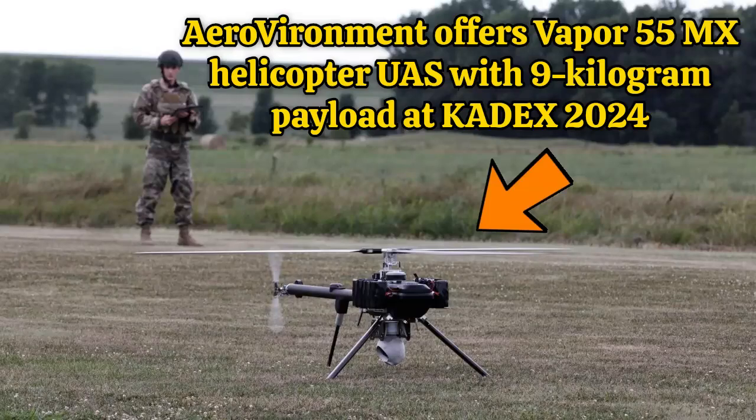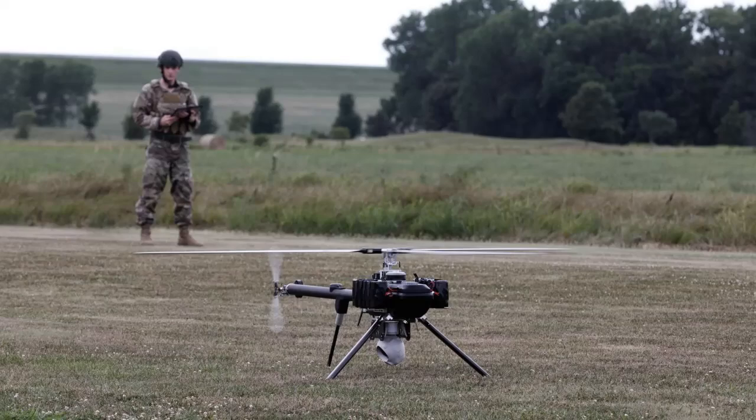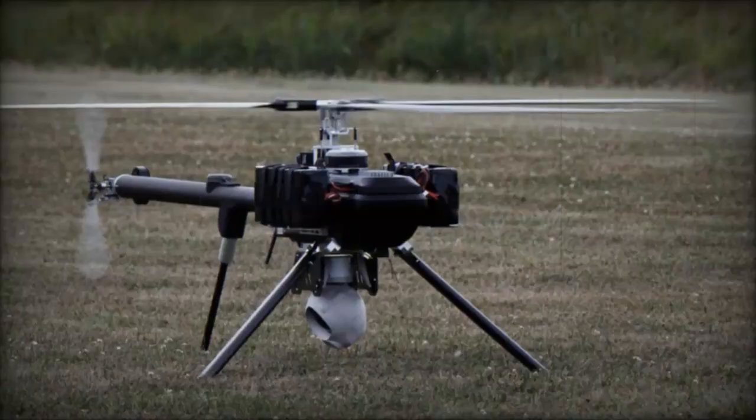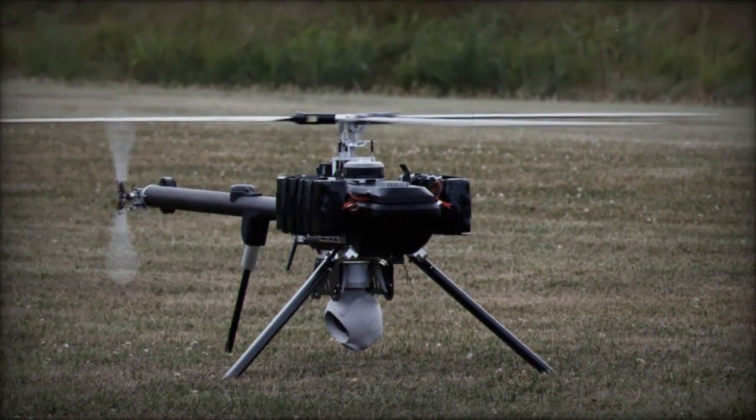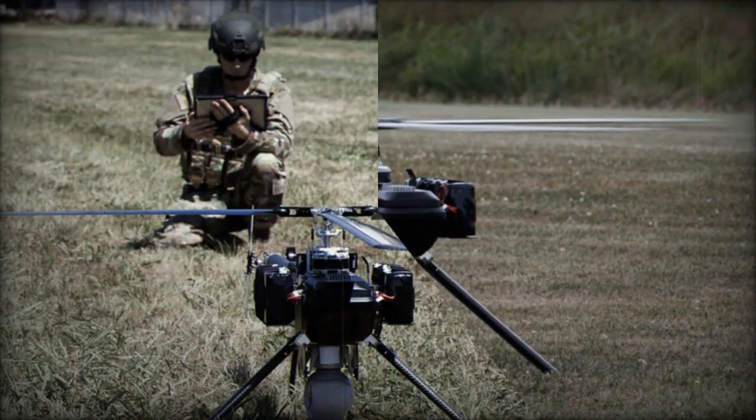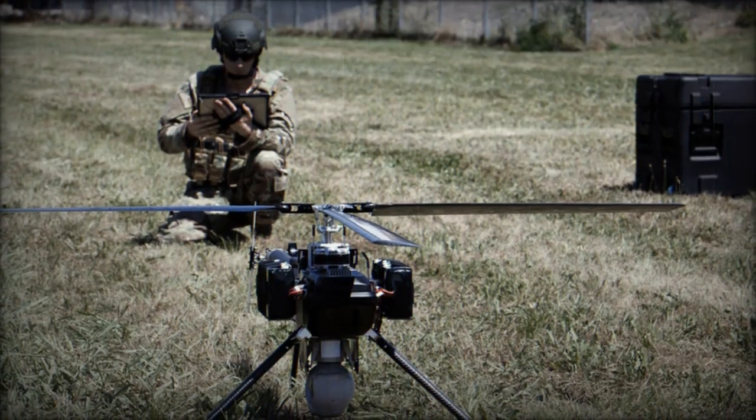At Cadex 2024, AeroVironment, a US-based company, introduced its latest unmanned aircraft system, the Vapor 55 MX.